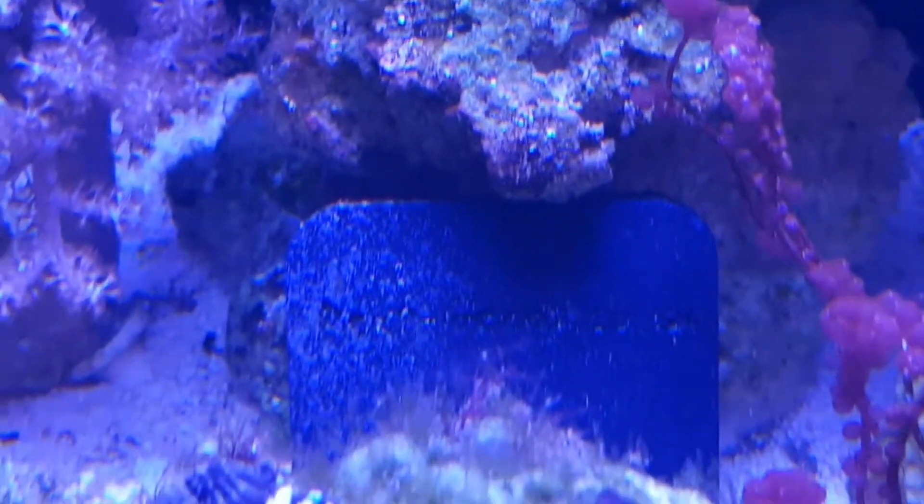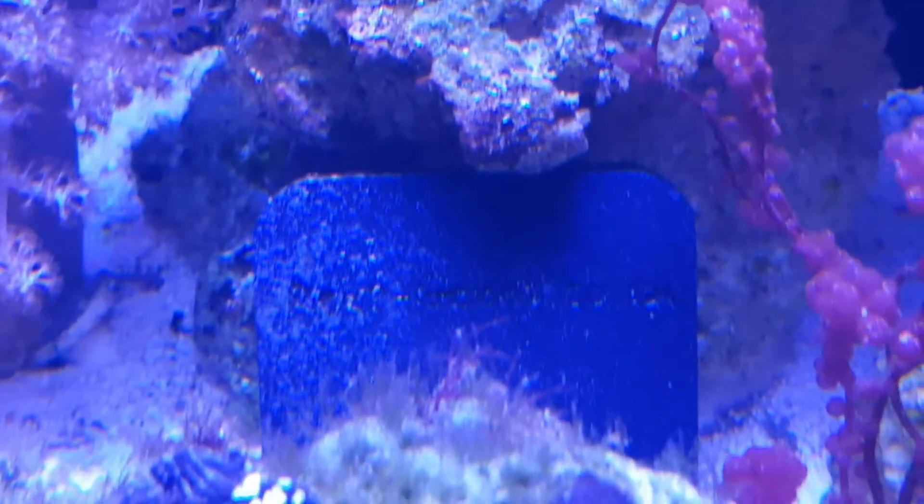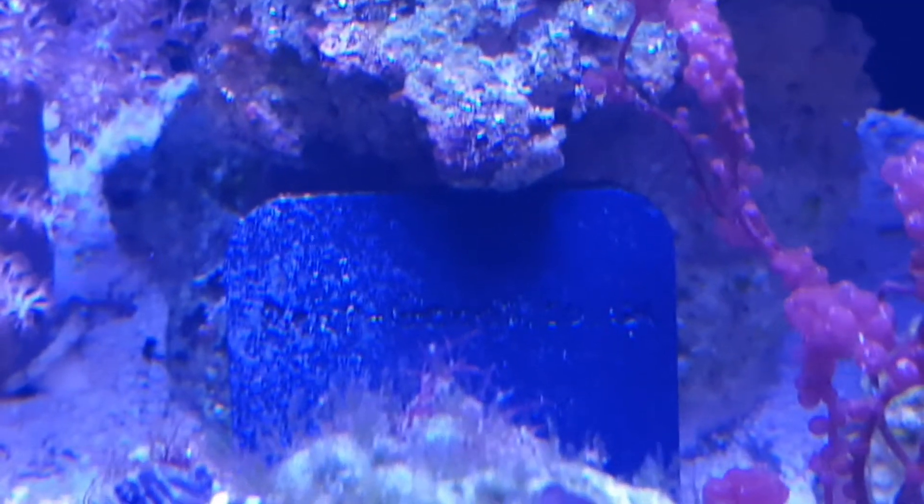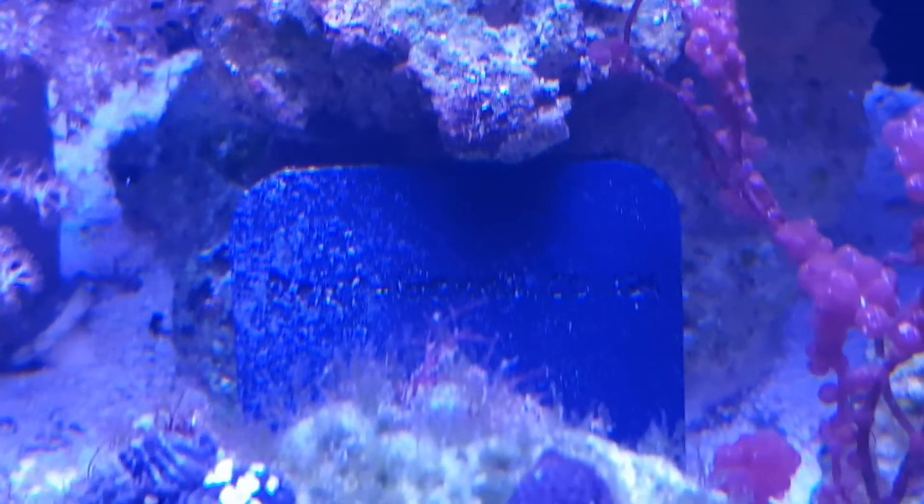Hi guys, welcome to the channel Practical Reefer. My name's Mark. Now what we're looking at here is a copepod hotel. I met up with a few other reefers on Saturday at Nessie's Lair, which is my local shop.